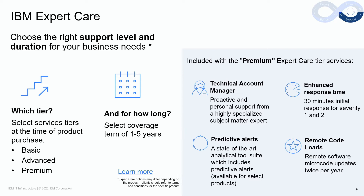At a high level, basic upgrades the base warranty to next business day, nine by five, IBM on-site repair. Advanced upgrades the hardware maintenance to same day, 24 by seven, IBM on-site repair, and also adds predictive alerting. Our premium tier includes an assigned technical account manager who delivers proactive and personal support, enhanced response times of 30 minutes for severity one and severity two problems, IBM delivered remote code loads up to twice per year, as well as predictive alerting for specific products that also come with an analytical tool.